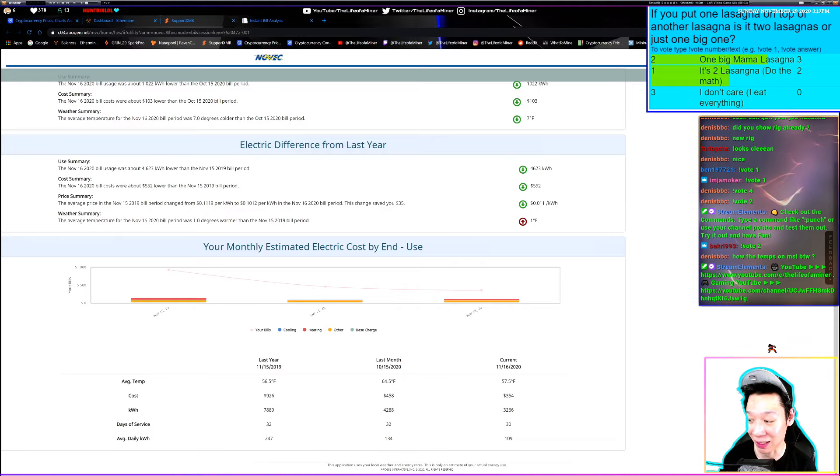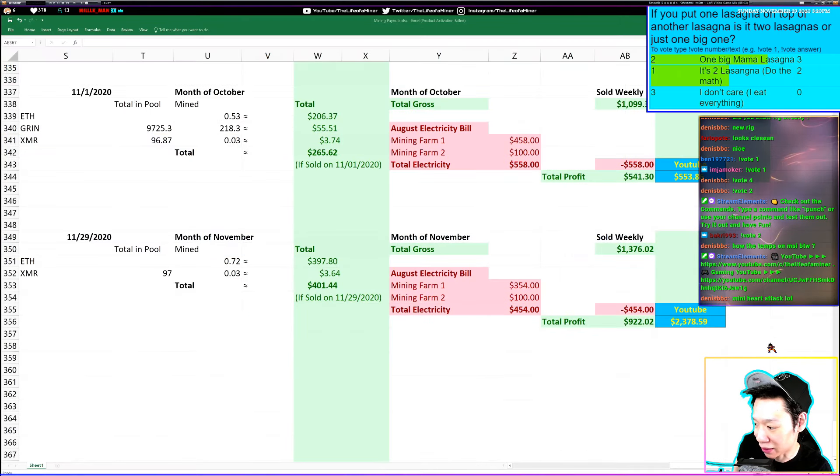Pulling my electricity bill — I pay about 10 cents per kilowatt hour. For the month of November, my electricity bill came out to be about $354. If I did sell weekly for the month of November, I would have made $1,376.02. My first mining farm electricity bill came out to $354, and my second mining farm is a set fee of $100, so my total electricity costs came out to be about $454.